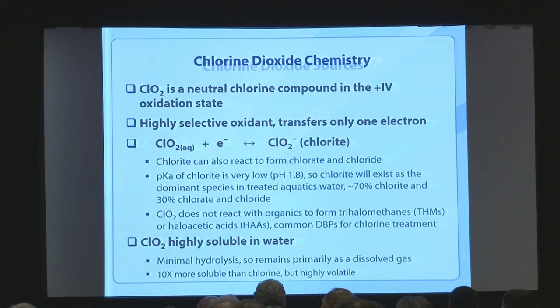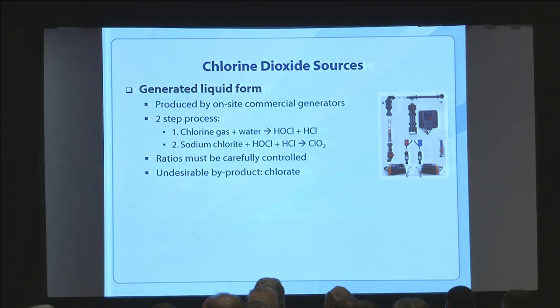Chlorine dioxide can be generated in liquid form, typically on site in commercial generators. The traditional process uses chlorine gas with water to create hypochlorous acid and hydrochloric acid, and then adding sodium chlorite reacts with those products to create chlorine dioxide. All of that is generated on site — you cannot compress chlorine dioxide gas as it's too explosive, so it must be made on site in liquid form. These ratios must be carefully controlled to avoid unwanted byproducts like chlorite.